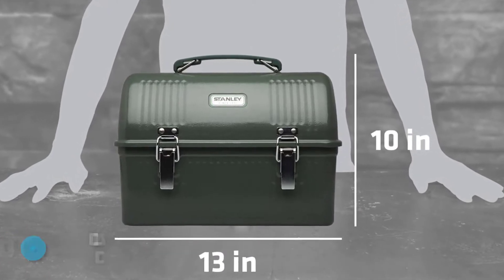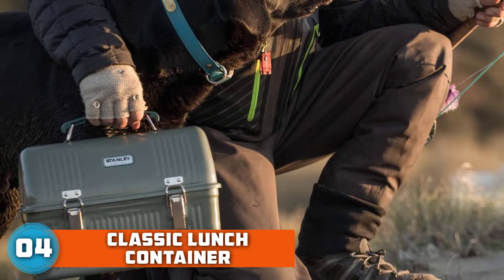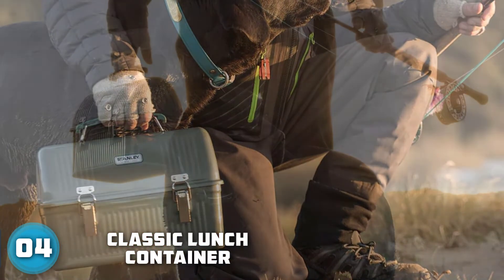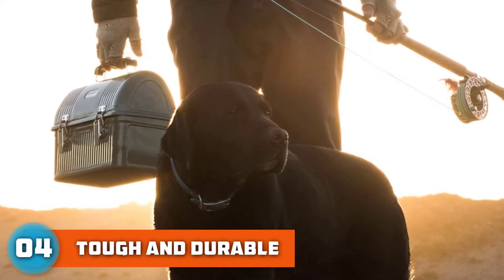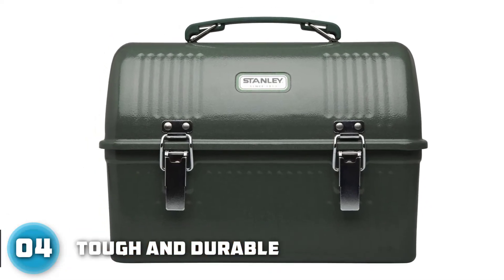The Stanley Lunchbox is manufactured with 0.6mm SPCD steel for superior durability, with single wall insulation and sturdy latches. At 10 QTs of storage, this lunchbox can feed an entire crew for a full day of work. It includes a top handle that makes it easy to tote around.